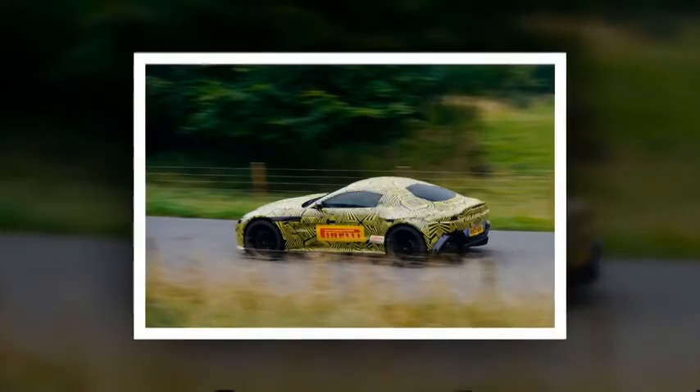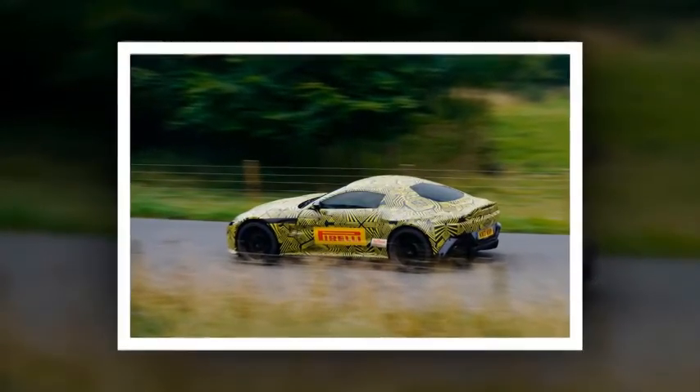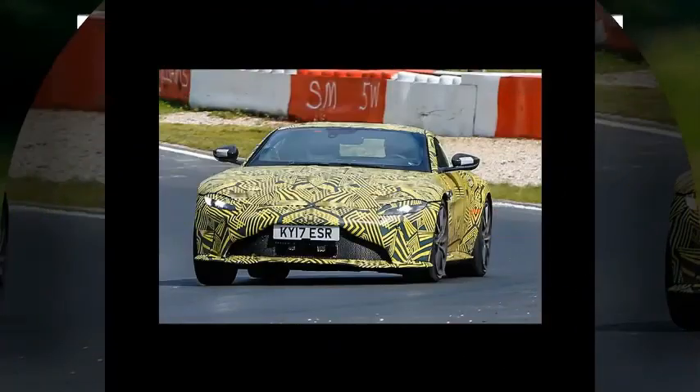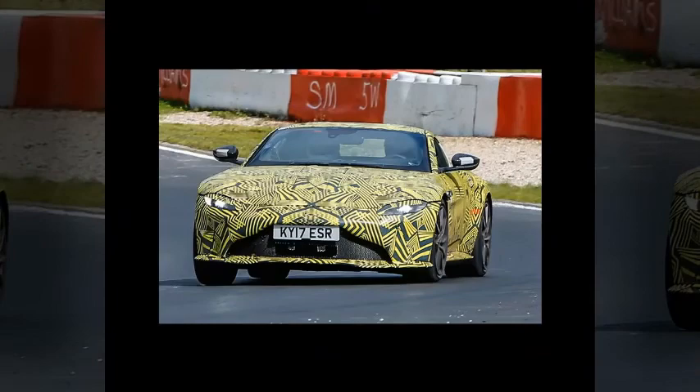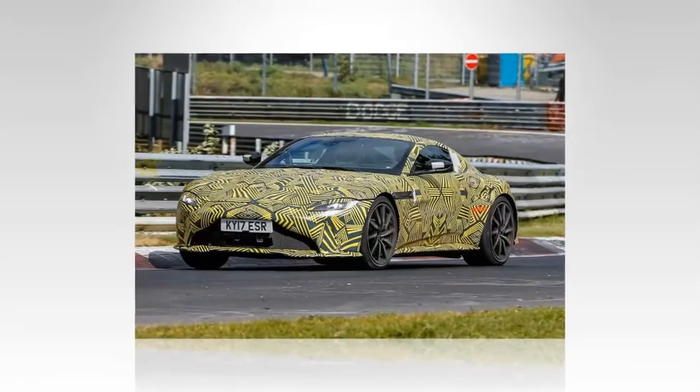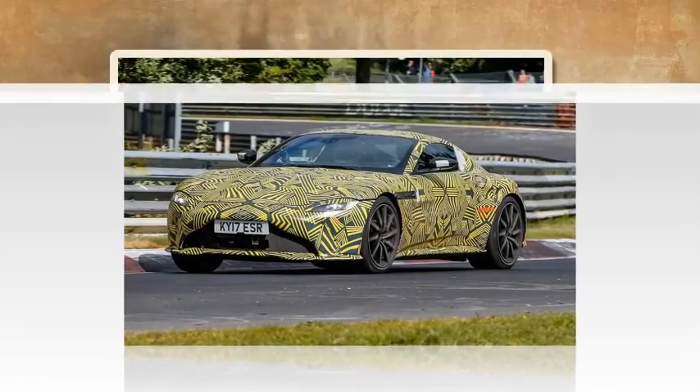The GTE-Pro car also looks to integrate a full-width light bar across the rear tailgate. The front displays a low and wide shape with slim, compact LED headlights and a subtle power bulge on the bonnet. Thanks to development cars spotted on the road, we have a good idea of the overall shape, but the detailing is still almost completely unknown.